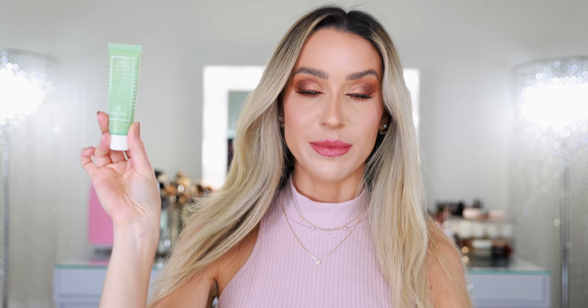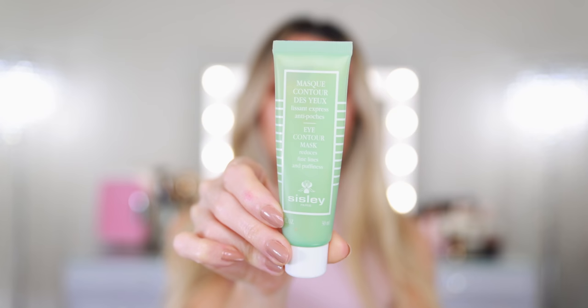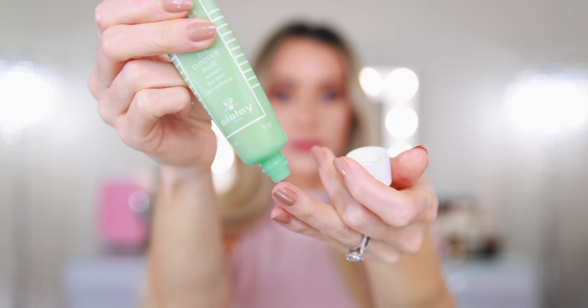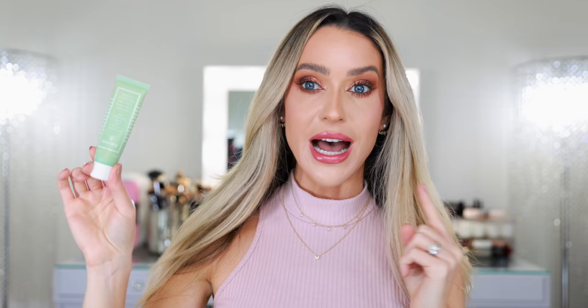The very first luxury product that is well worth the splurge is the Sisley Eye Contour Mask. It's been a while since I've talked about this, but it remains one of my favorite must-have holy grail skincare items. I use this just about every single day. I've had this one now for at least 18 months and I still have probably 60-70% of the product left — the key is you only need to use such a small amount. So while it seems expensive at $155 a pop, the truth is it's going to last you for such a long time. It's actually an incredible value.